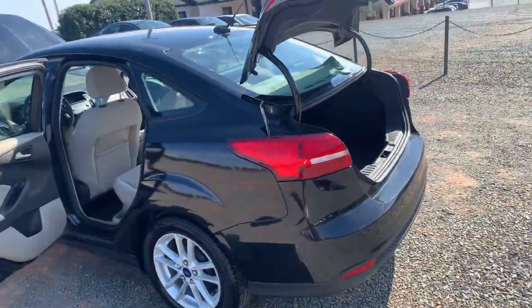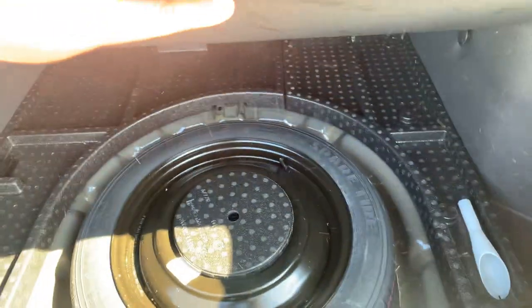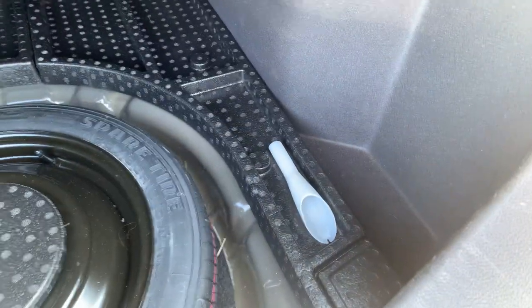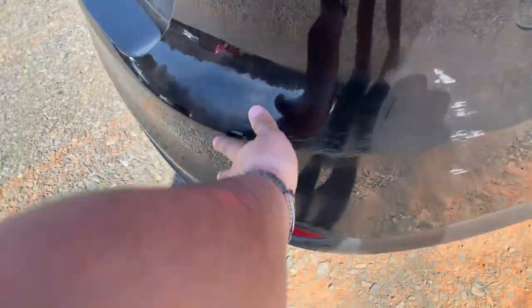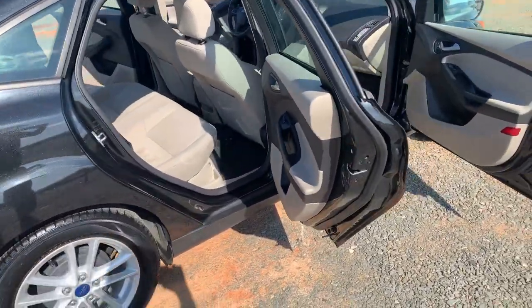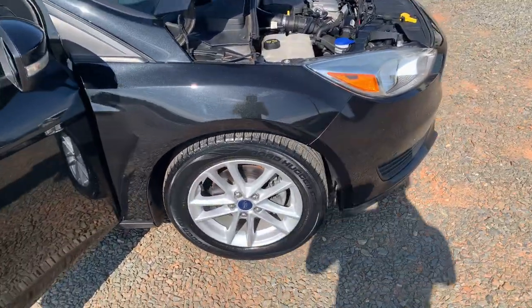The tires are in phenomenal shape. You've got a lot of trunk space in back. Got your full-size spare. Got a little funnel there. Minor scraping right here. Tires all the way around are matching and in good condition.